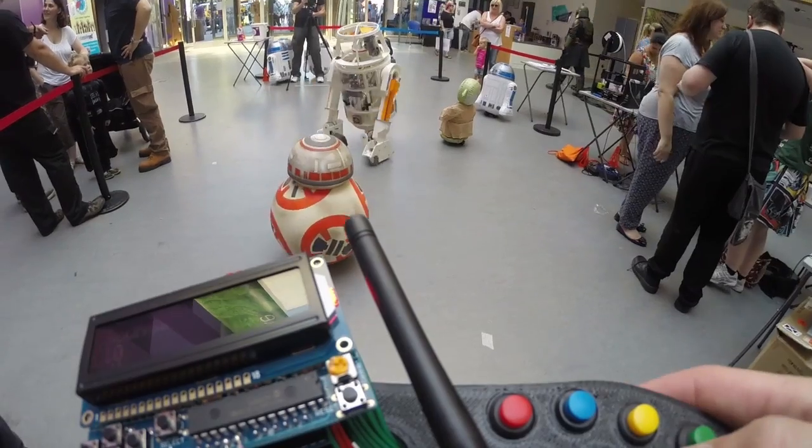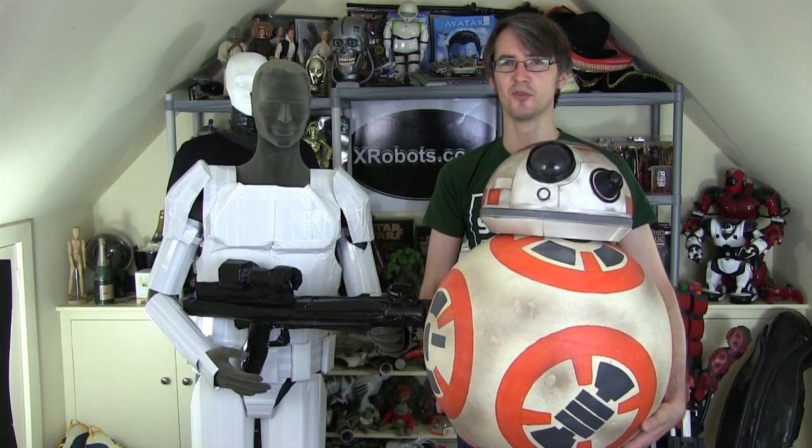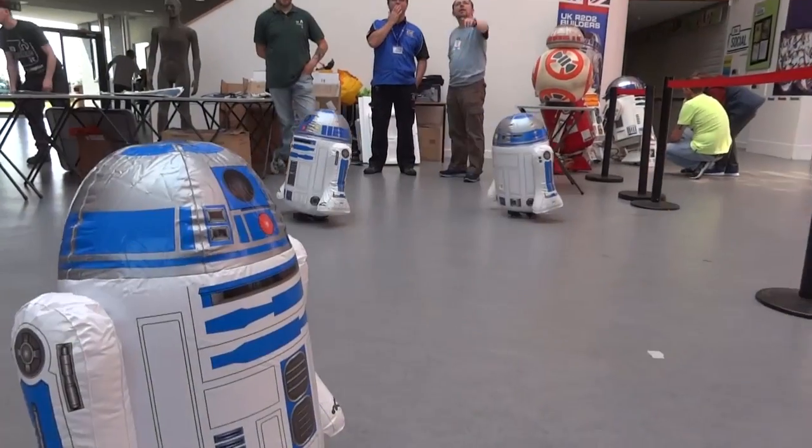We had a roped-off arena this time for driving droids in and we're also racing the Blades Toys Inflatable Droids. So I had a special place to run BB-8 and R6 and the other droids from the R2 Builders Club.